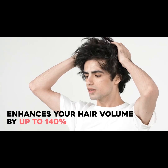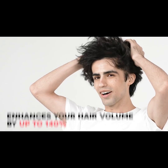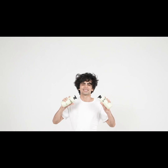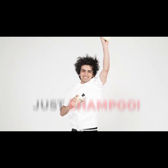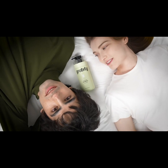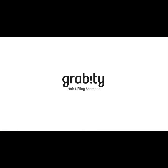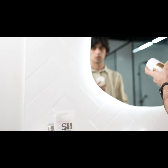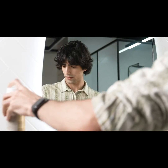Gravity Hair Lifting Shampoo enhances your hair volume by up to 140%, lasting for 48 hours. Enjoy zero gravity hair volume with just shampoo.